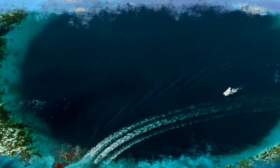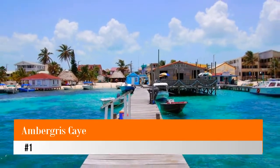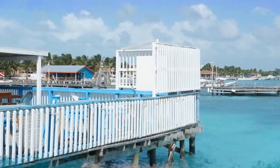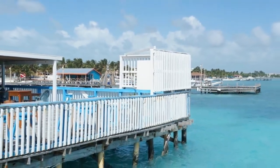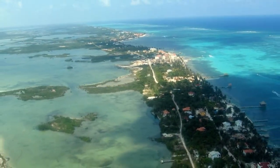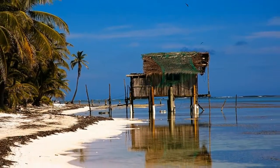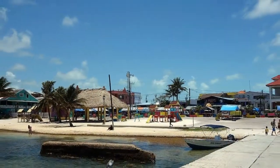Number one: Ambergris Caye. Just off the tip of the Yucatan Peninsula, laid-back Ambergris Caye is the largest of Belize's 200 cayes and a prime tourist destination. Off the coast, Hol Chan Marine Reserve is one of Belize's most visited diving and snorkeling sites. It's named after the Mayan for 'little cut' and is one of seven reserves within the Belize Barrier Reef system.